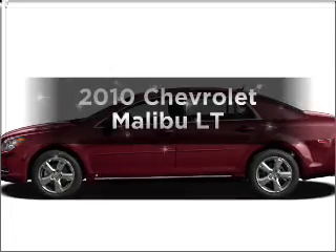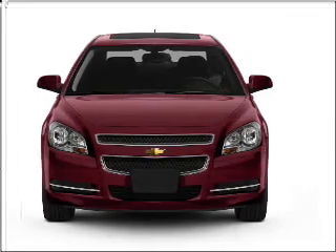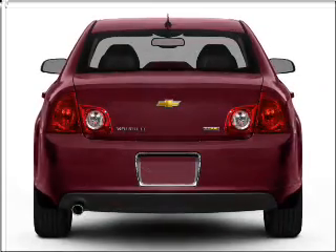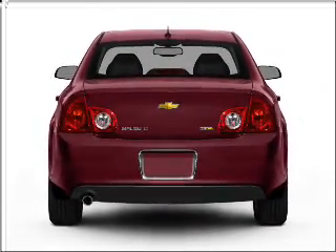Imagine yourself in this 2010 Chevrolet Malibu. If you're looking for a first-rate auto, this one could be yours today. With an efficient four-cylinder engine connected to a smooth-shifting six-speed automatic transmission, the anti-lock braking system will keep you safe on the road.